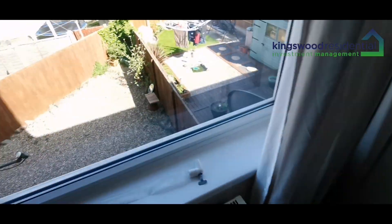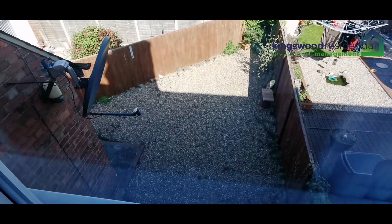Heating is gas central heating via a combi boiler. And here's an aerial shot of the rear yard.